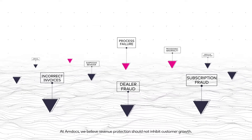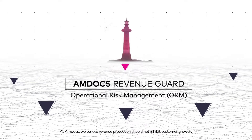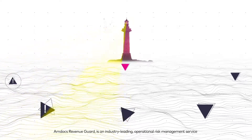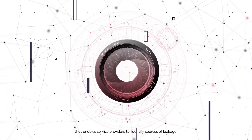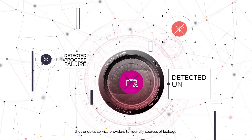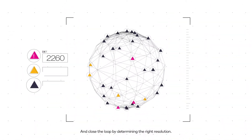At Amdocs, we believe revenue protection should not inhibit customer growth. Amdocs Revenue Guard is an industry-leading operational risk management service that enables service providers to identify sources of leakage and close the loop by determining the right resolution.